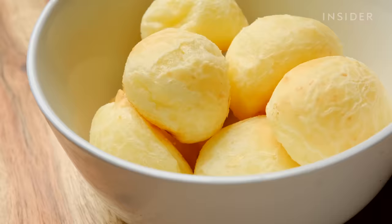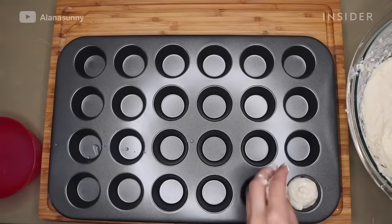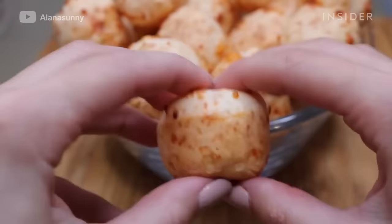Pão de Queijo is delicious cheese bread that will melt in your mouth. Ingredients include tapioca flour, milk, eggs, and queijo de minas, sometimes substituted with Parmesan cheese. The Brazilian snack is soft and airy, so you're likely to have more than just one.